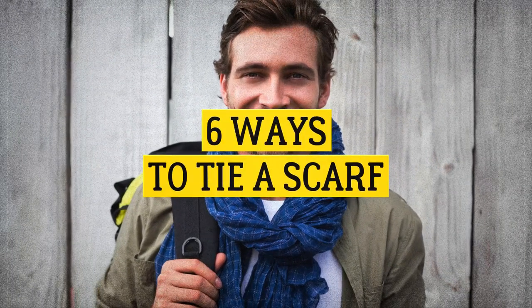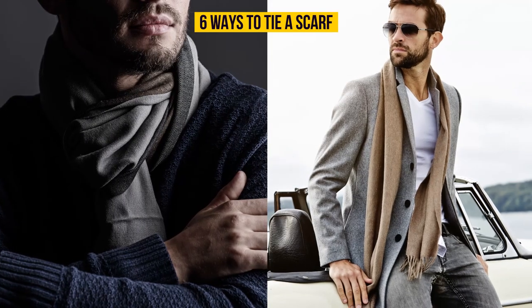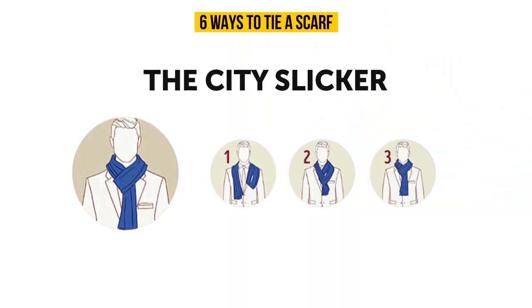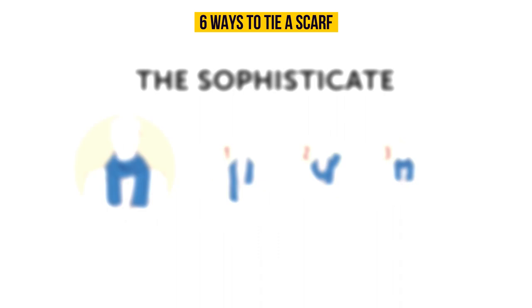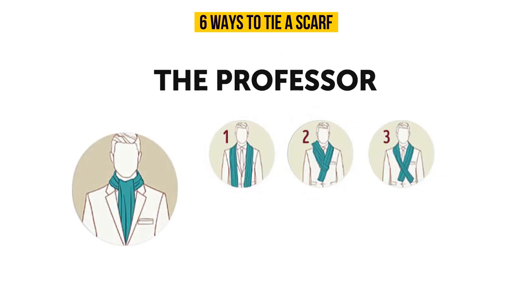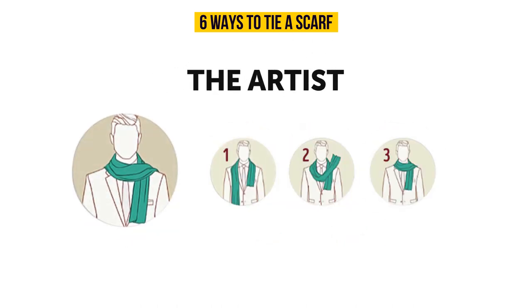Here are six ways to tie a scarf. The city slicker, the sophisticate, the ivy leaguer, the professor, the artist, and the weekender.